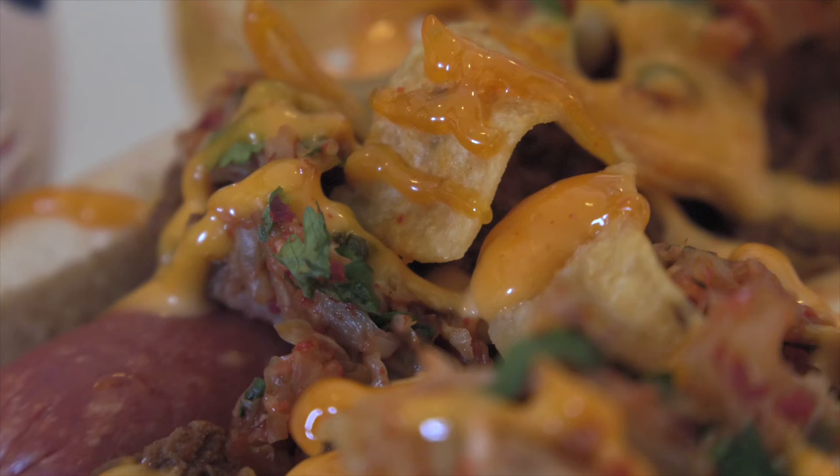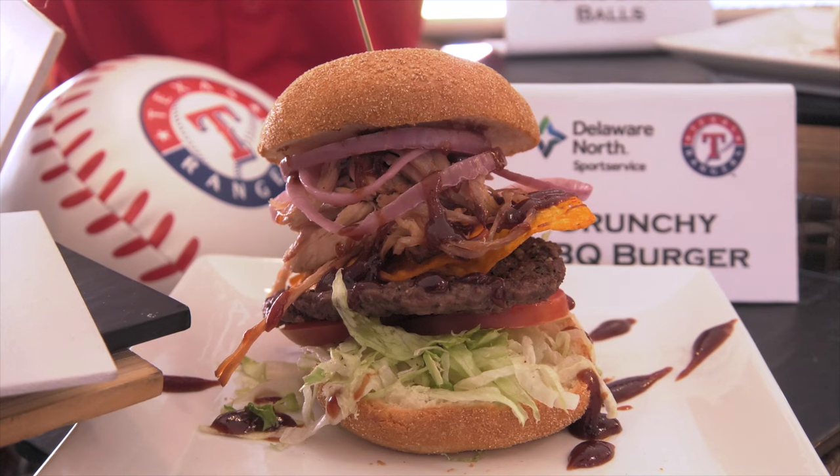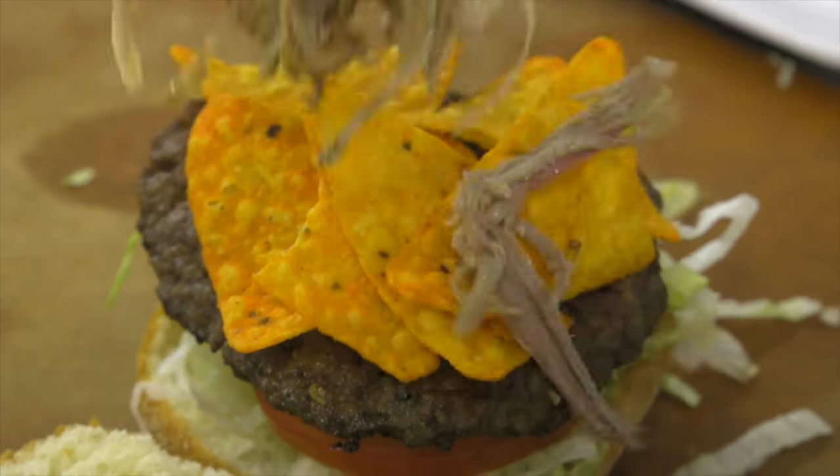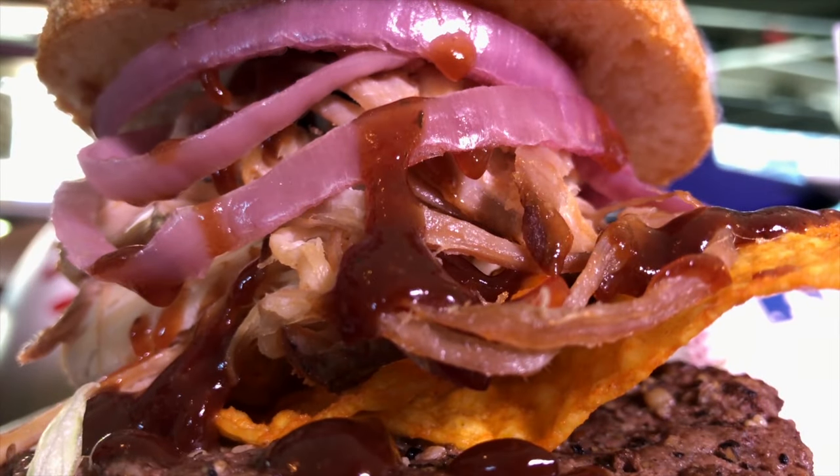Now for this — the crunchy barbecue burger. With lettuce, tomato, a beef patty, Doritos, pulled pork, barbecue sauce, and pickled red onions. My chefs and the people working in the ballpark are so excited when we see people eating the food in the ballpark, enjoying it, watching the game, and saying good things about our food.